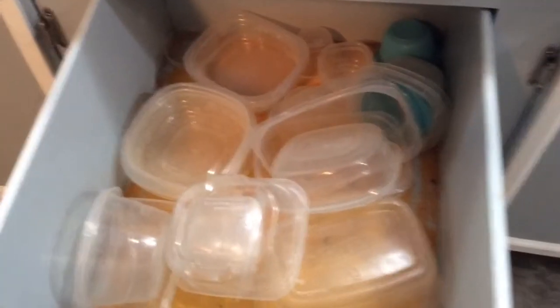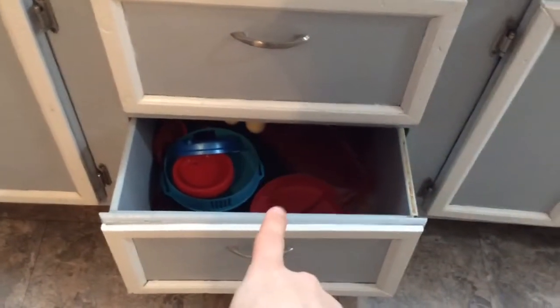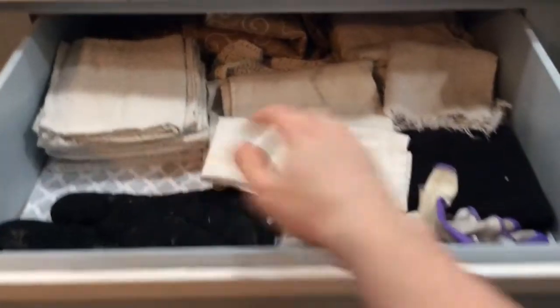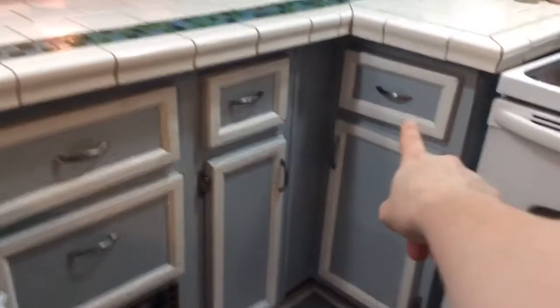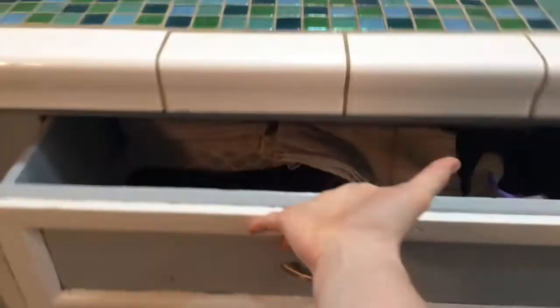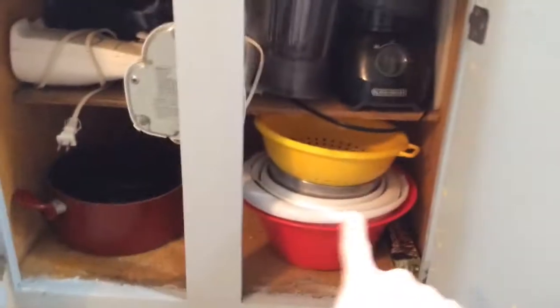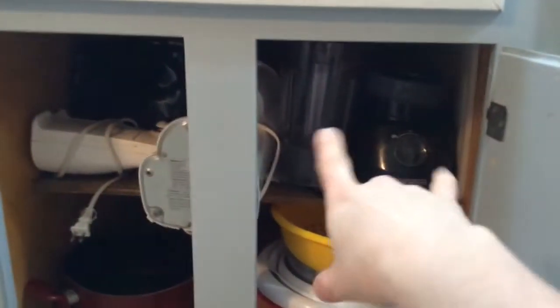This is all my Tupperware — these are the bottoms, and down here are all the lids. Actually it's lids for everything, not just Tupperware — if you need a lid, it's in this drawer. This is now my dish rag drawer; I used to store them over there but this drawer is too small so I transferred them here. Underneath here I have all my really big stuff: mixing bowls, colander, big pots, blenders, cutting board, and a can opener.